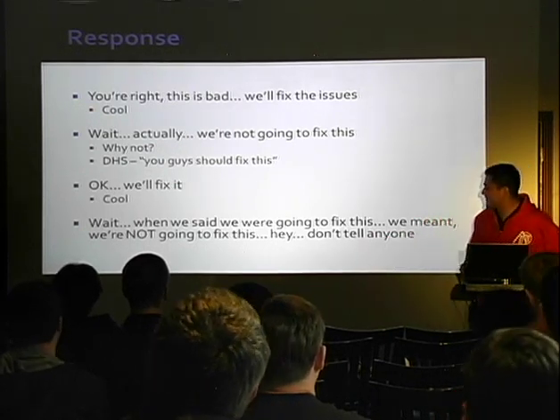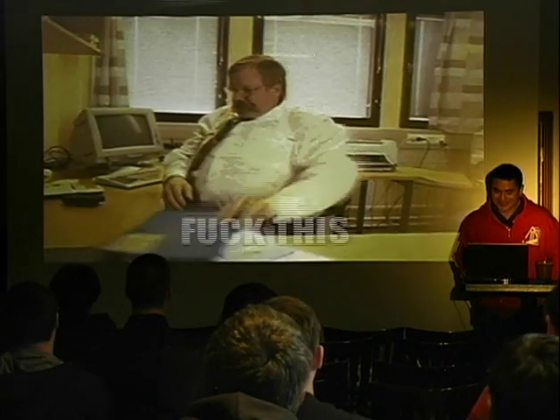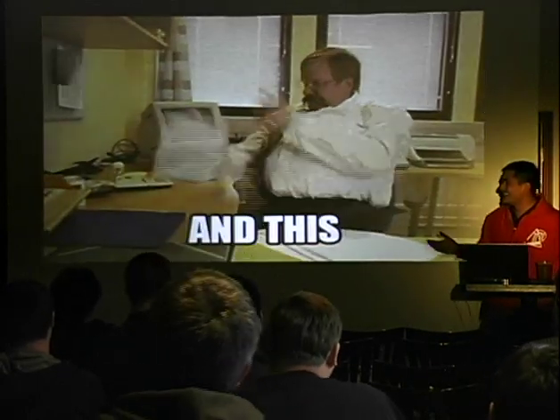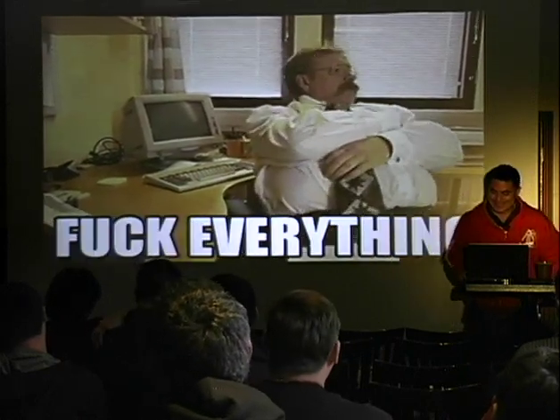And then they said, hey, don't tell anyone about this stuff. We had no other recourse. These guys are just horrible.